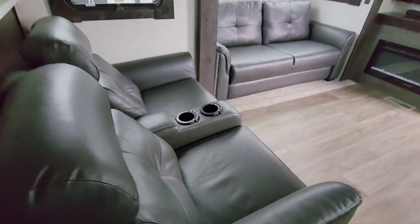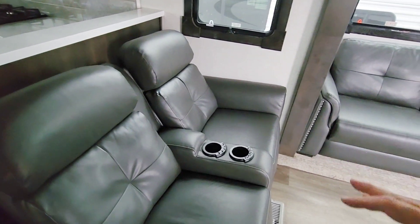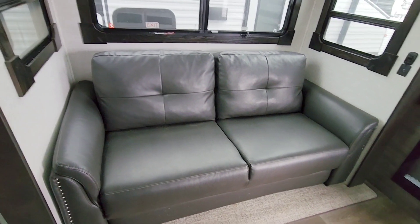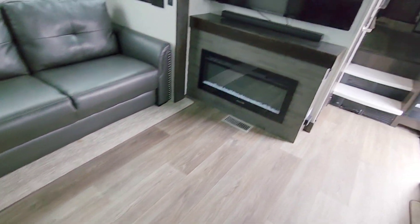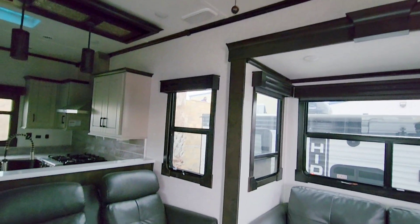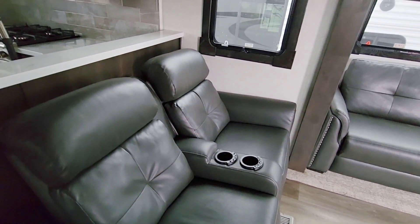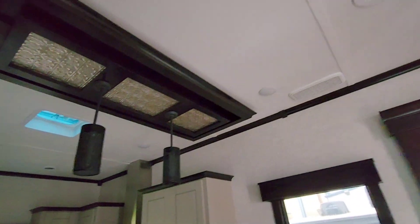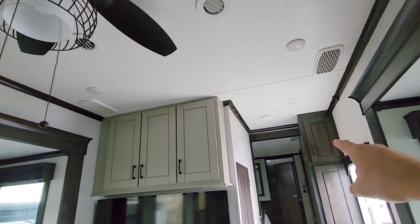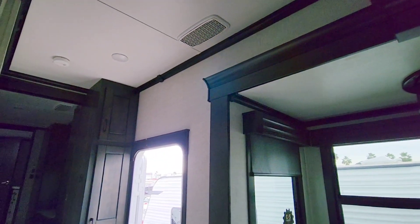Coming around to the mid living room portion, you have your Thomas Payne theater seats with massage heat as well as some ambient lighting. Over here you have a fold-out sofa - it looks like a loveseat but it's a little wider and can easily fit three people; it folds out into roughly a queen-size bed. You also have your panoramic fireplace. I'm looking for areas of wear and tear - one area people often complain about is how the headrests hold up. This has a Whisper Quiet AC unit here, a second one here, and a third one up front in the bedroom, all spaced about six to eight feet apart.